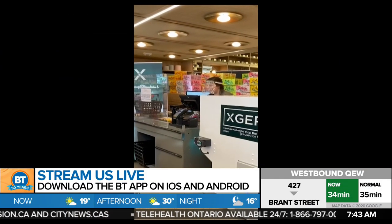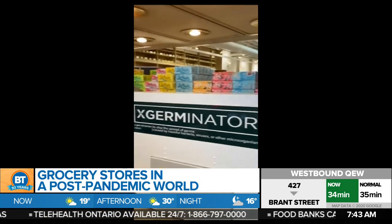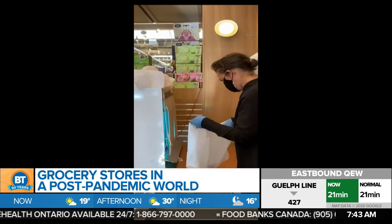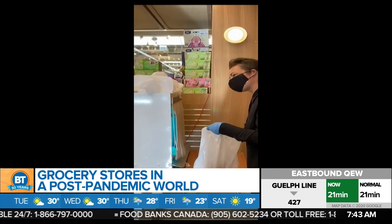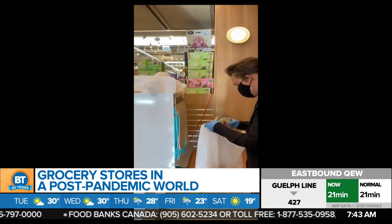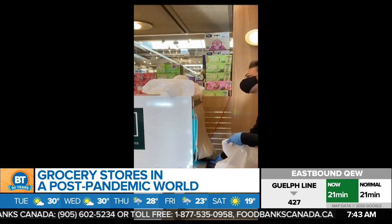Welcome back to BT. Grocery stores may look a little different in a post-pandemic shopping world. Enter the Exgerminator, a Toronto-made machine to kill bacteria on cardboard and plastic surfaces. We've got the two co-founders of Exgerminator this morning: Derek Allinger and Alyssa Mincer. I can't wait to get into this.